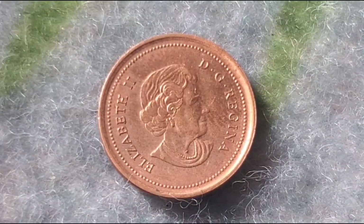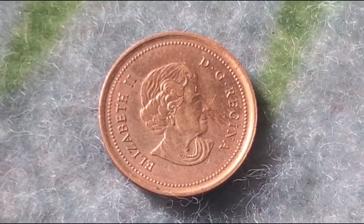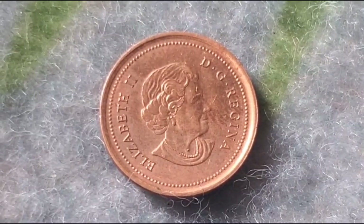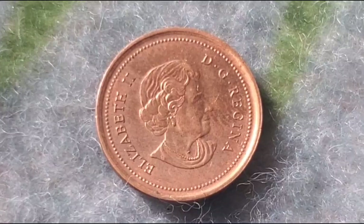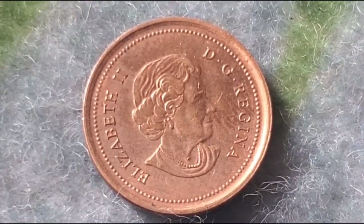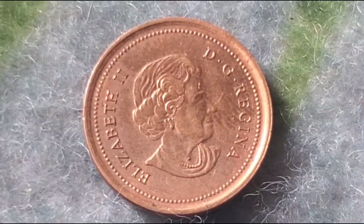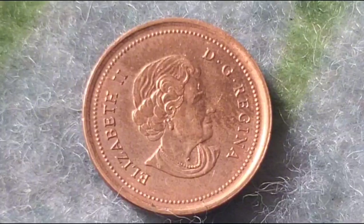You may not expect it, but some 2004 Canadian pennies have gone for big bucks, especially in top condition. At a recent auction, a 2004 Canadian one-cent coin in MS67 condition was sold for over $500. While this might not be in the millions just yet, it's an impressive price for a modern penny. Even more common examples in lower grades can fetch between $10 and $50, depending on their state.